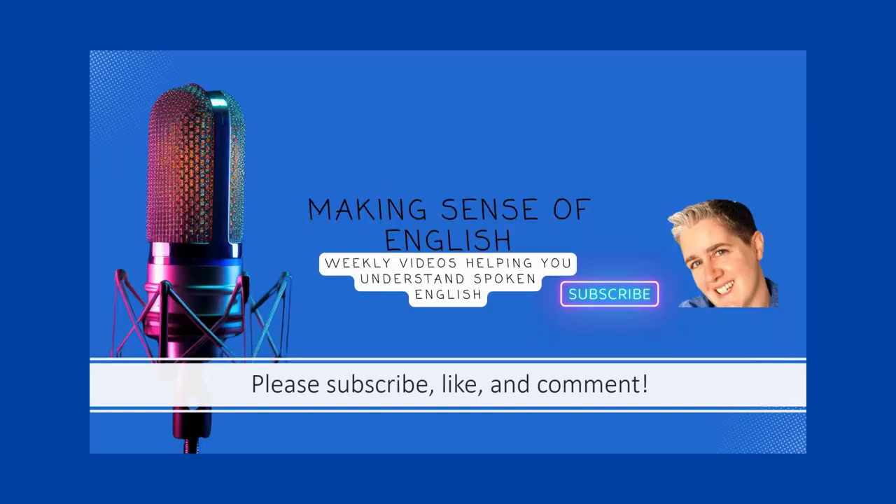I hope you've enjoyed this video about 11 ways to use the phrasal verb 'make up.' If so, please hit the like button to let me know. Your likes and comments motivate me to keep making videos for you. If you want more videos like this, please hit that subscribe button and I'll see you in the next video.